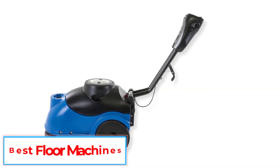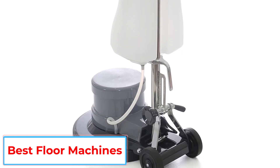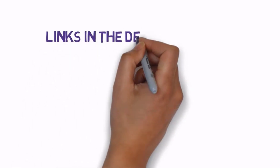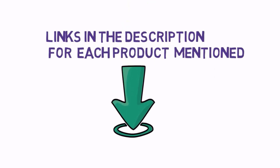Are you looking for the best floor machines? In this video we will look at some of the 5 best floor machines on the market. Before we get started, we have included links in the description, so make sure you check those out to see which one is in your budget range.